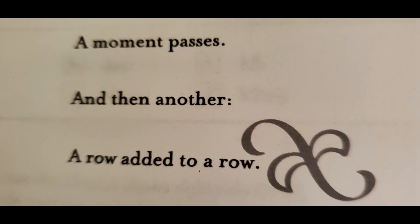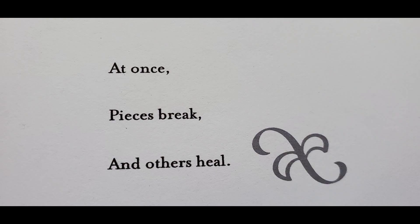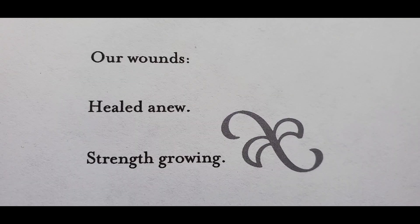Last week we did not have a new poem introduction, but this week we do. Let me just read all of these — there's only three, even though we're on clue four. 'A moment passes, and then another. A row added to a row. At once, pieces break, and others heal. Our wounds, healed anew, strengthened, growing.' That is what she uses as a little poem. She likes to use these little poems for inspiration, and the naming and design of her shawl. And that's what we have so far.